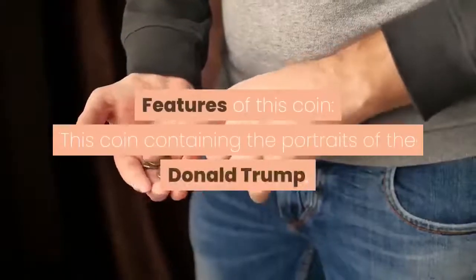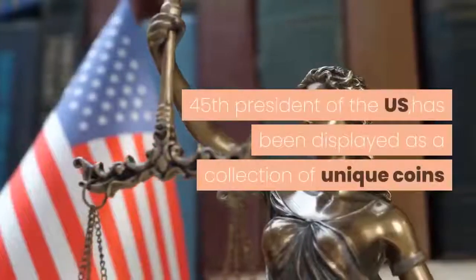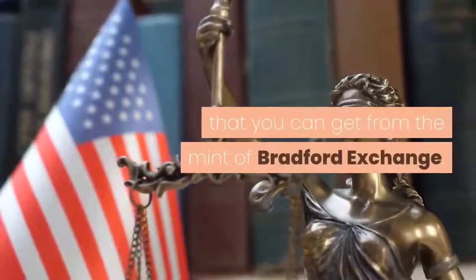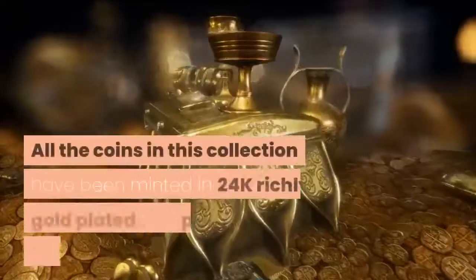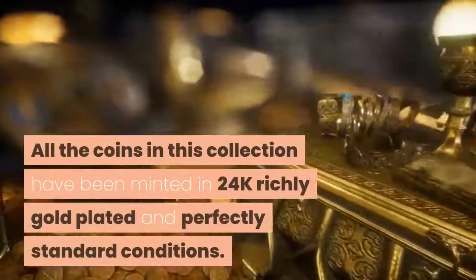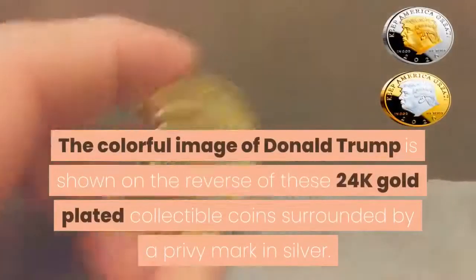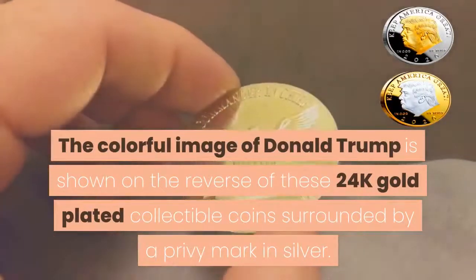Features of this coin: This coin containing the portraits of Donald Trump, 45th President of the U.S., has been displayed as a collection of unique coins that you can get from the Mint of Bradford Exchange. It has been designed and minted in the USA. All the coins in this collection have been minted in 24k richly gold-plated and perfectly standard conditions. The colorful image of Donald Trump is shown on the reverse of these 24k gold-plated collectible coins, surrounded by a privy mark in silver.